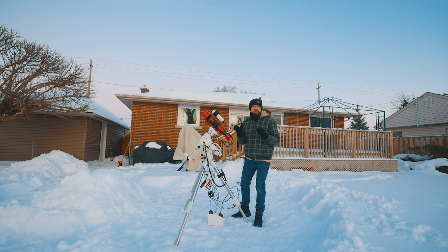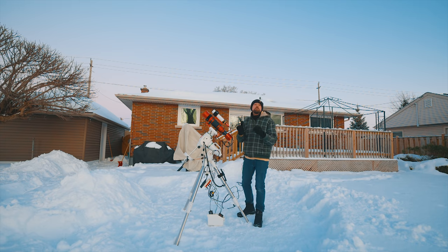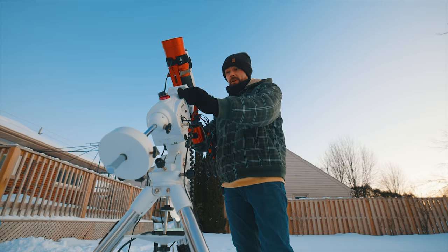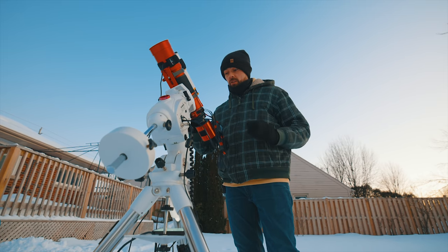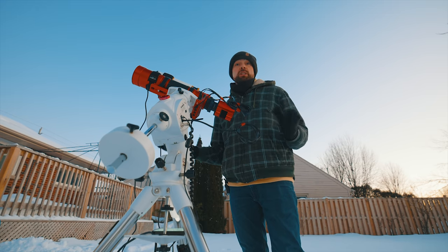The Jellyfish Nebula is in prime position for imaging tonight. It will rise above the roof of my house just as night falls and I should be able to capture a healthy amount of exposure time to create a really great image. We've got a waning crescent moon coming up at about 4 a.m. tonight — only 37% illumination — so it won't interfere with my imaging plans whatsoever.